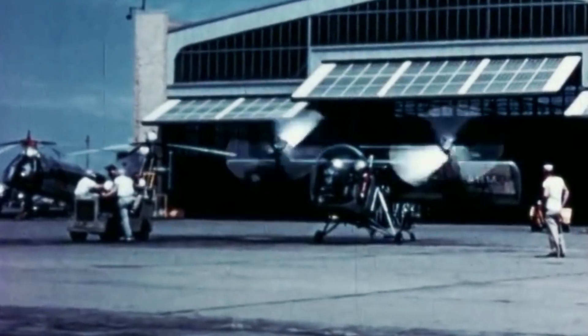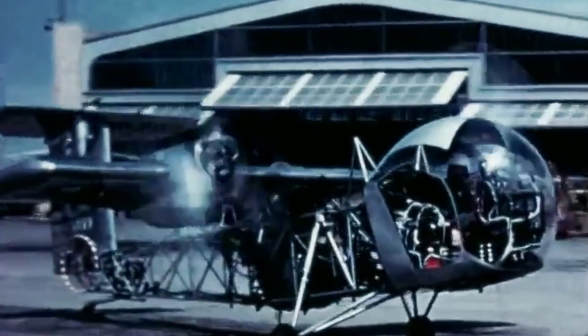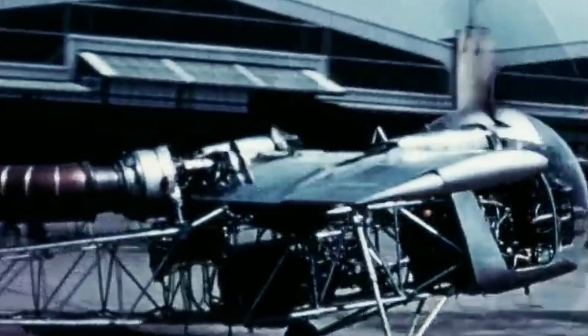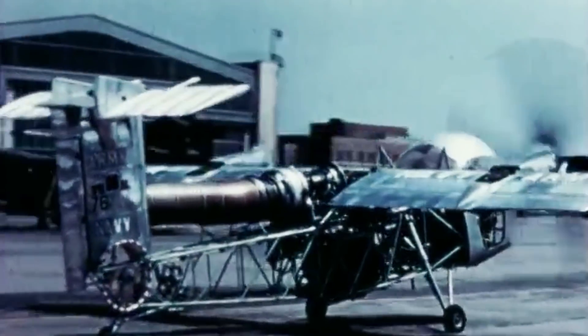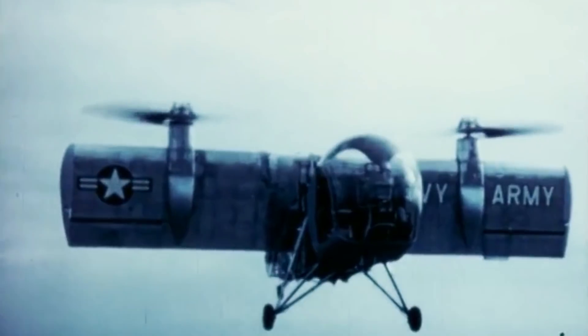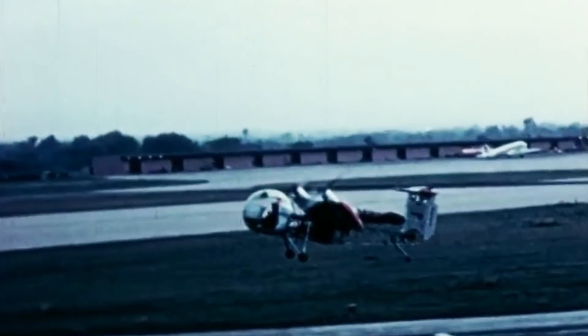The second testing stage began in April of 1959 at the Vertol Division in Philadelphia and at Edwards Air Force Base in California. An ejection seat was added to the cockpit, which required modification of the fuselage's nose. This stage uncovered problems with the partial power descent and directional stability deficiencies in forward flight. However, those issues were quickly corrected.